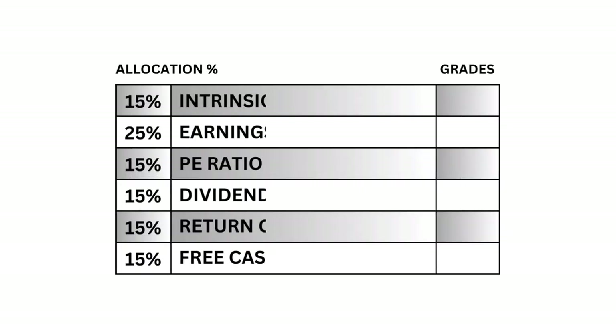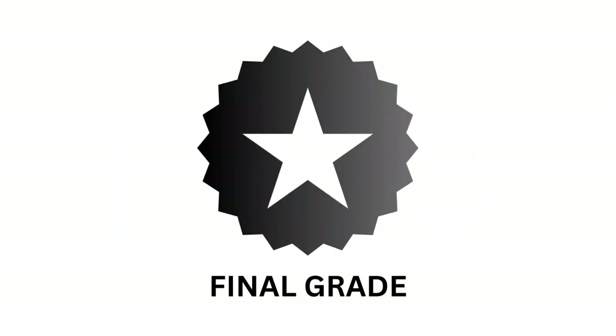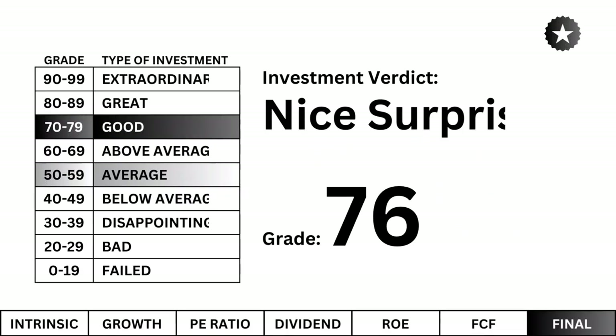Here's a quick recap of the grades from our six metrics. Final Grade. When we put everything together, we end up with a company with good overall numbers. If you have this stock on your watch list, I'd consider buying it. 70 is the minimum for me, but I mostly aim for companies at 75 or higher.